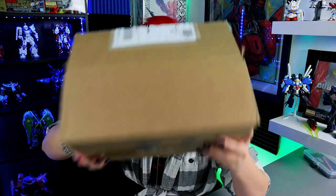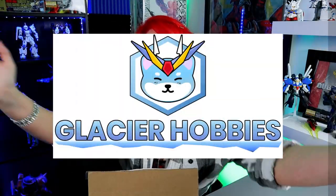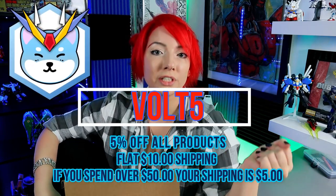What is up guys? Welcome back to Hobby Vault. My name is Skylar and today is Mobile Suitmas Day 14 and we have a delivery today. We have a delivery from Glacier Hobbies. I have a discount code that's going to be good until January 1st. It's going to be VOLT5. I will put it on the screen right here and all the stipulations across the screen.